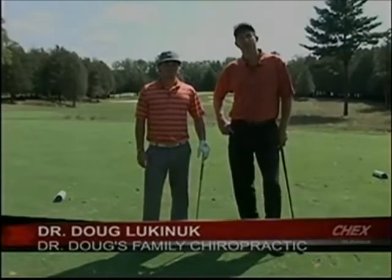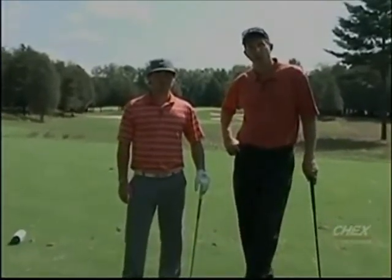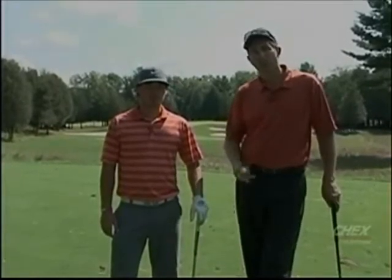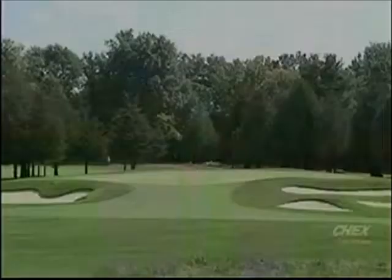I'm Dr. Doug Lockanuck from Dr. Doug's Family Chiropractic Center. I'm here with Adam Craig, the assistant pro at Wildfire Golf Club. It's a gorgeous day out here, beautiful course, meticulously kept. And we've been showing you some great par 5s over previous shows, some par 4s, some interesting situations, and all the wonderful nature out here.